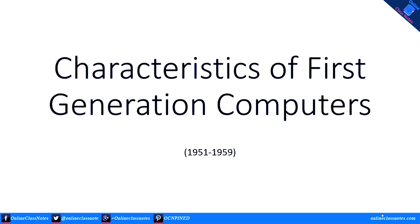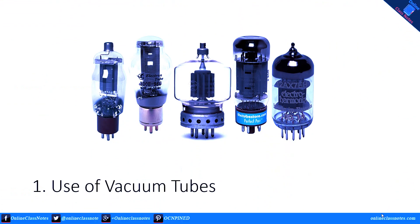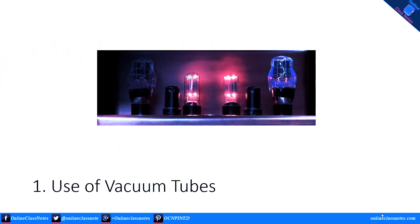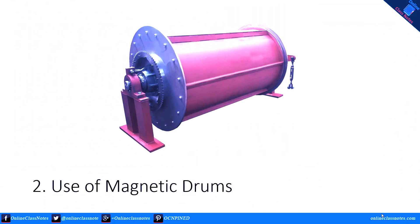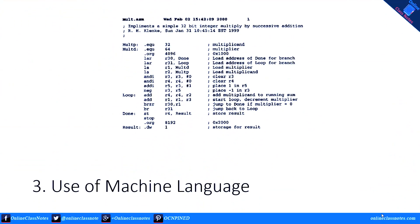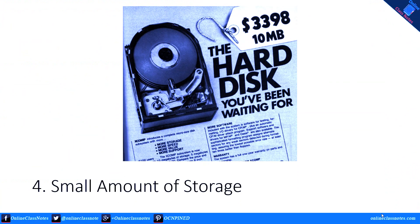Characteristics of first-generation computers: number one, use of vacuum tubes to make circuits; number two, use of magnetic drums; number three, use of machine language in programming; number four, very small amount of storage space.